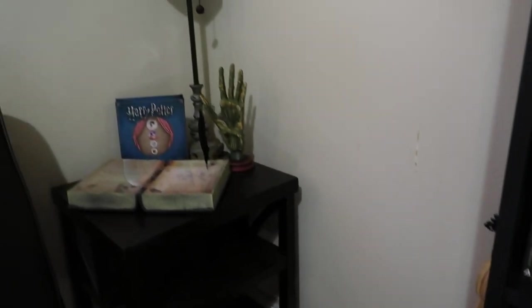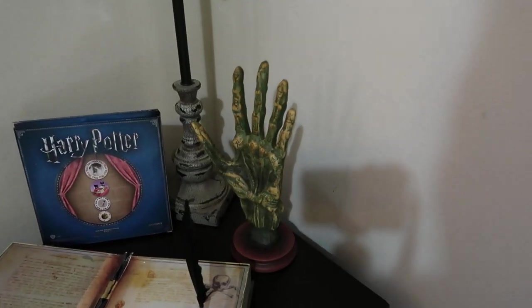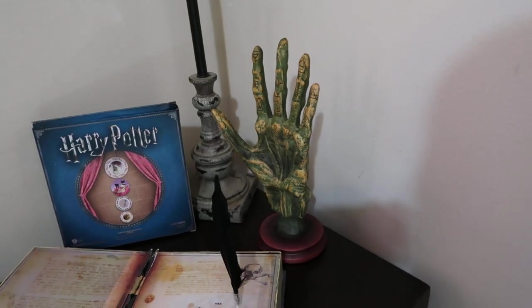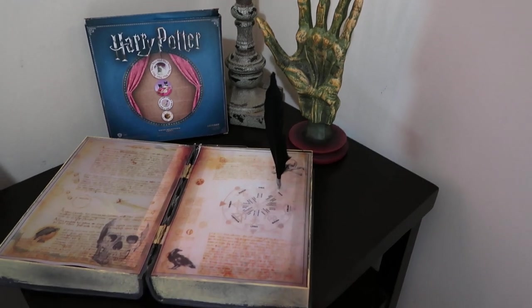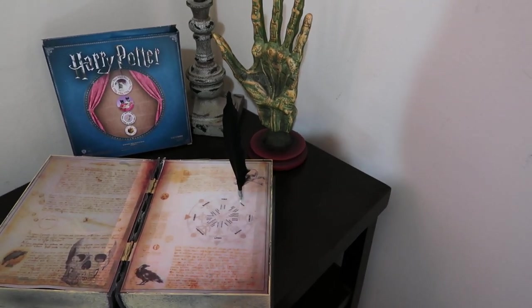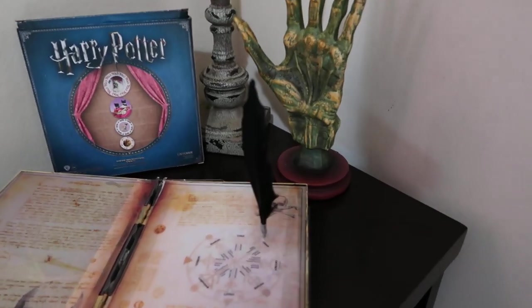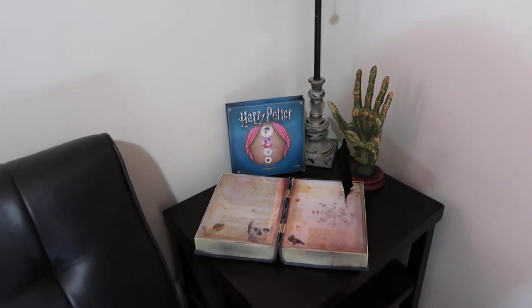Moving over here, we've got a palmistry hand. There are symbols and such on that hand — you can't really see it, but they're there. My Umbridge plates. And this is supposed to be a haunted book — when there are batteries in it, it lights up and the little quill there moves on its own. I probably should put batteries in there.